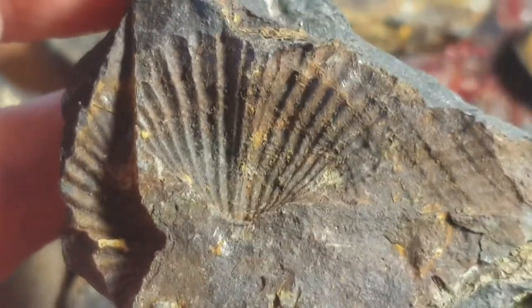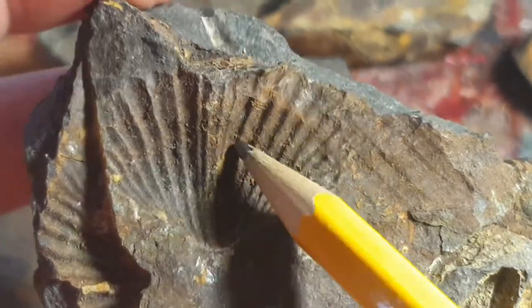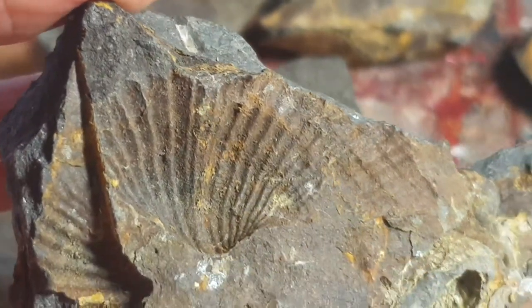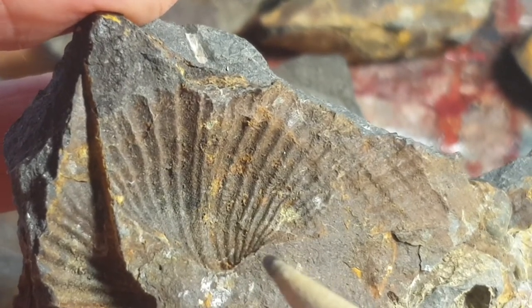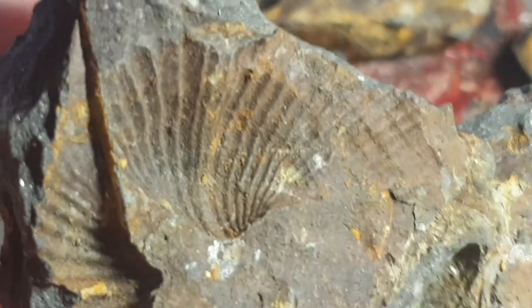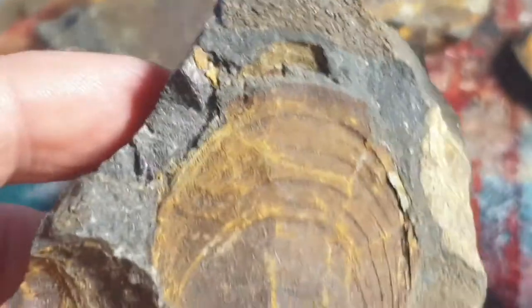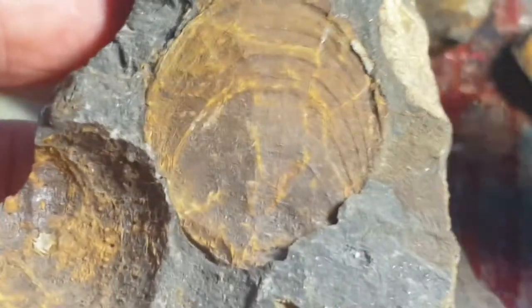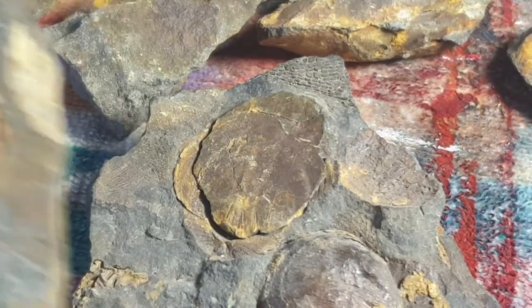Another type of fossil we have is spiriferid brachiopods. These have a fan structure. This central part here coming in is called the sulcus, and on the other side of the fossil you would have a part that is elevated, which is opposite to the sulcus and is called the fold. I also have another type of brachiopod — there are two species present and I'm not entirely sure what species the second one is.